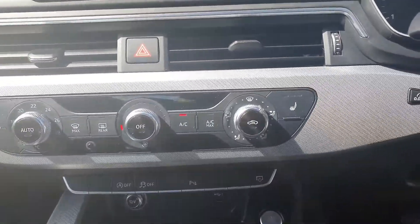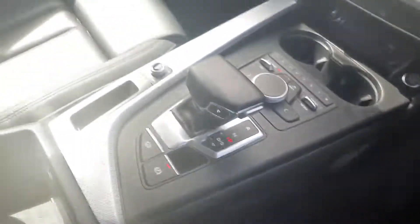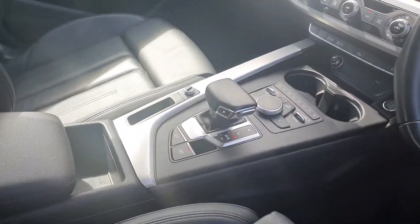Your entertainment system with the navigation on it. Your air conditioning system, your heated seats, your start-stop button and it has the Audi S-tronic automatic transmission.